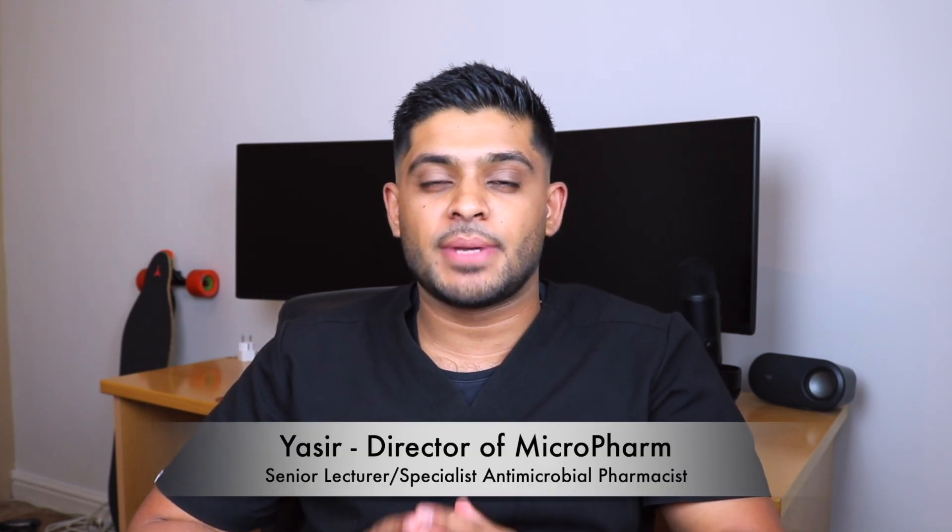My name is Yasser. I'm a senior lecturer in pharmacy practice and I'm also a specialist antimicrobial pharmacist in secondary care.